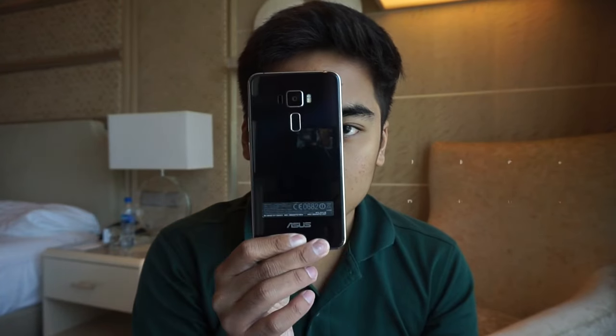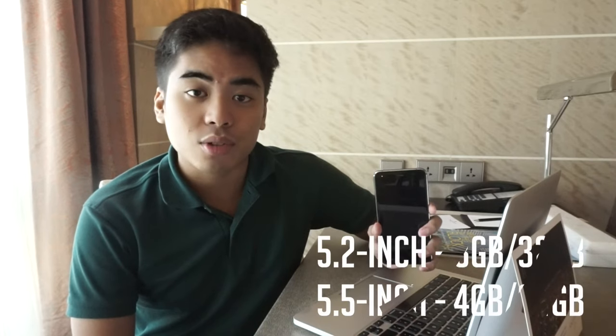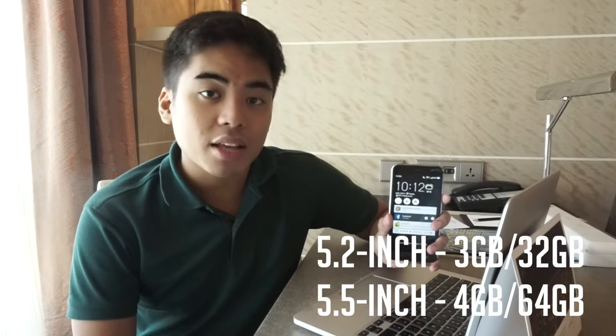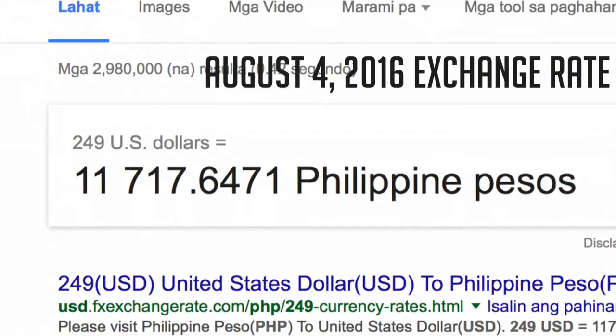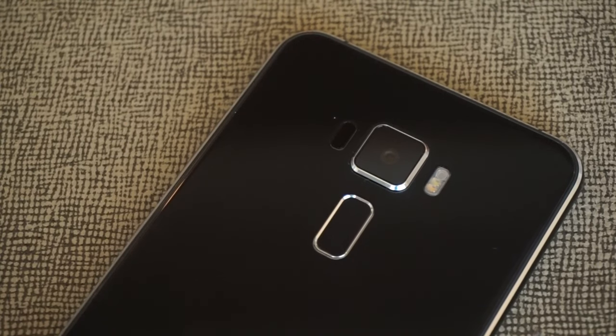The second thing I really like is its price. The Asus Zenfone 3 starts at $249 USD for the 5.2-inch version with 3GB of RAM and 32GB of storage. What we have here is the 5.5-inch version with 4GB of RAM and 64GB of storage. Converting $249 USD directly to Philippine pesos, that's around 12,000 pesos. My guesstimate is the starting price here will be around 12,990 pesos, and the 5.5-inch version probably around 14,990 pesos — but with premium build and premium hardware, the Zenfone 3 is really great value.